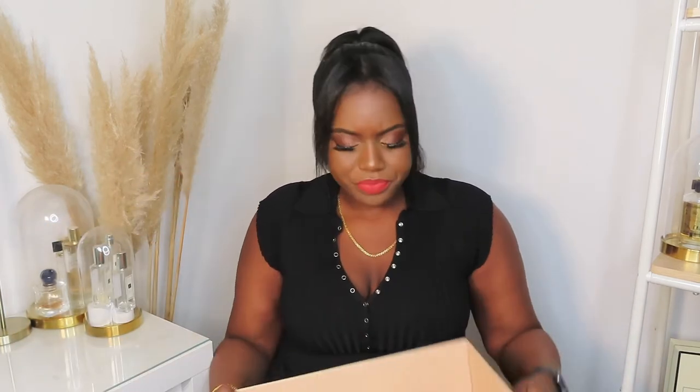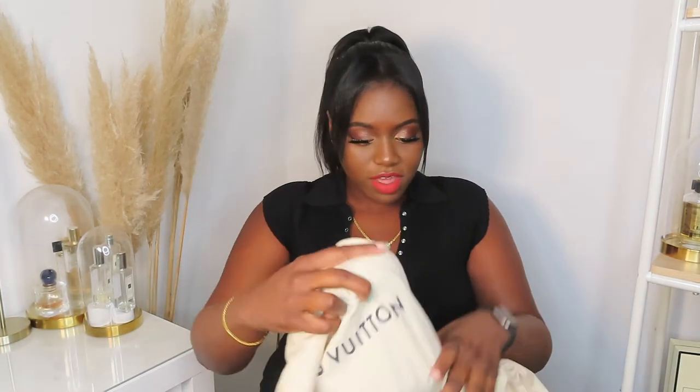I tried to get this next item in Spain but it was literally sold out everywhere — online, in store, and in the UK as well. But I did eventually get it. Let me show you what it is.